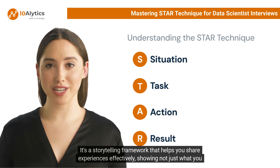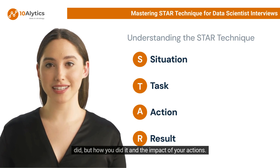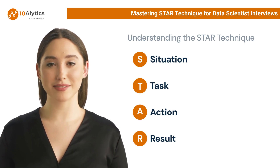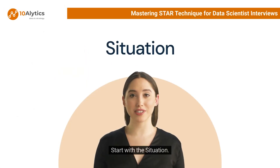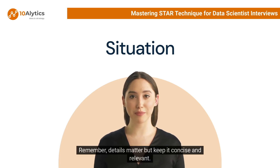It's a storytelling framework that helps you share experiences effectively, showing not just what you did but how you did it and the impact of your actions. Start with the Situation — set the scene for your story, describe the context within which you performed a task or faced a challenge at work. Details matter, but keep it concise and relevant.